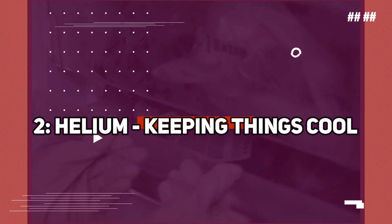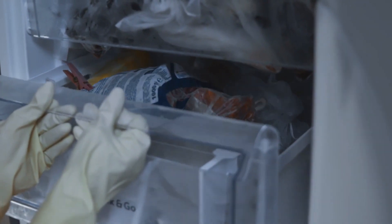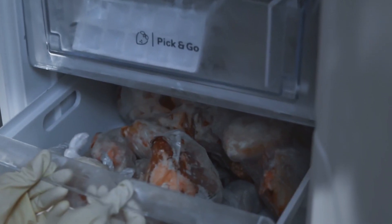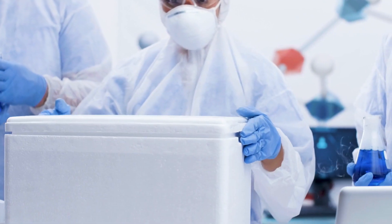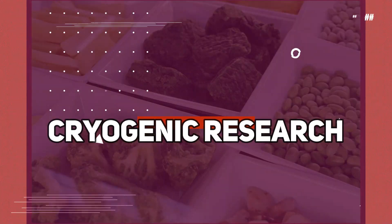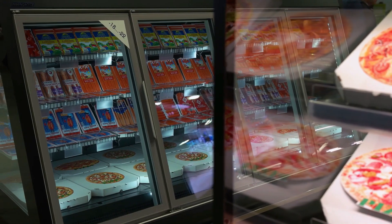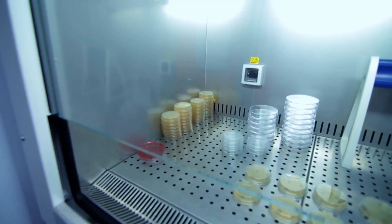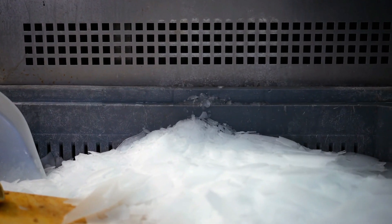Number 2: Helium — keeping things cool. Up next, we have helium, a gas that goes far beyond creating fun-filled balloon decorations. This scarce resource plays a vital role in critical applications, especially when it comes to keeping things cool. Helium's extremely low boiling point and exceptional thermal conductivity make it essential for cryogenic research, medical imaging, and cooling superconducting magnets in devices like MRI machines. Without this elusive gas, some of the most advanced technologies and medical breakthroughs would not be possible.